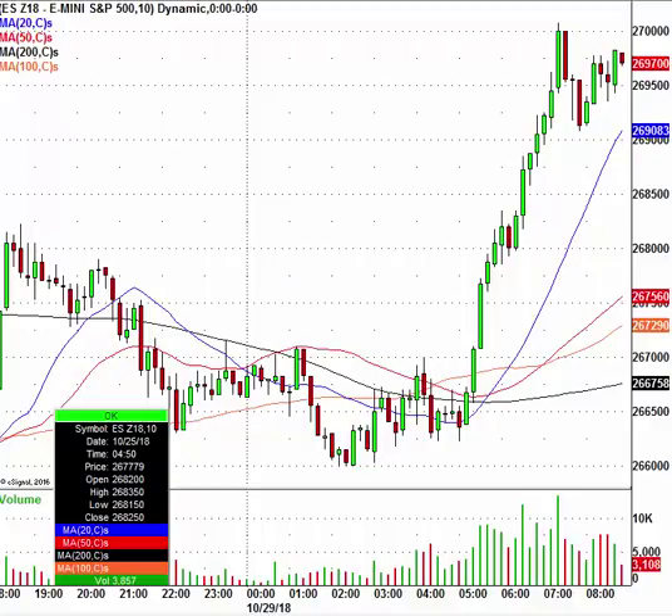Today we have the S&P 500 E-mini futures higher by 27.5 points. Right now they're trading at 2696 and three quarters per contract. Right around 5 o'clock in the morning the futures started to take off to the upside, and that really has been the case. We'll see how it plays out today.